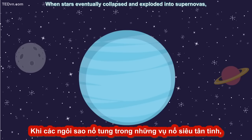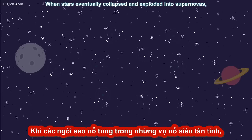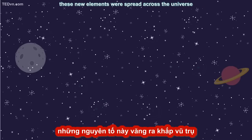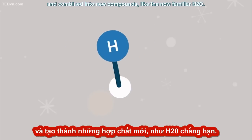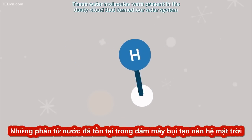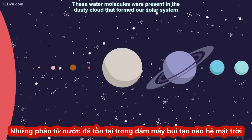When stars eventually collapsed and exploded into supernovas, these new elements were spread across the universe and combined into new compounds, like the now familiar H2O. These water molecules were present in the dusty cloud that formed our solar system.